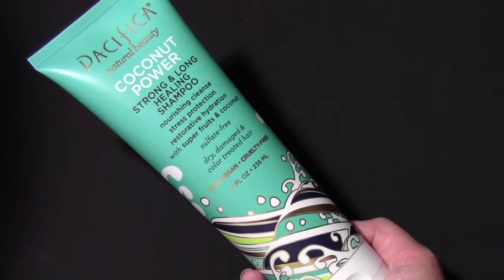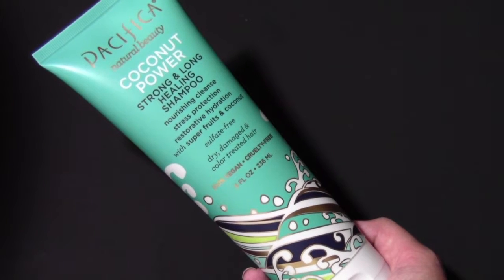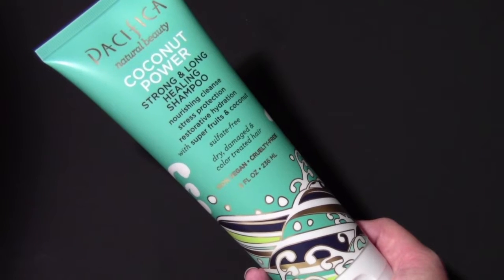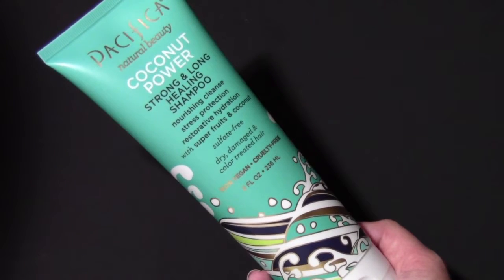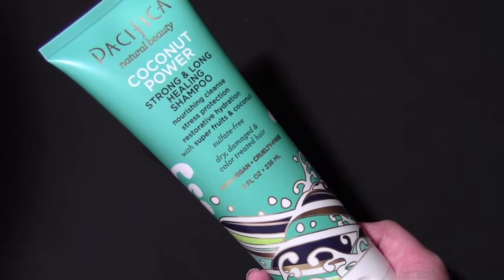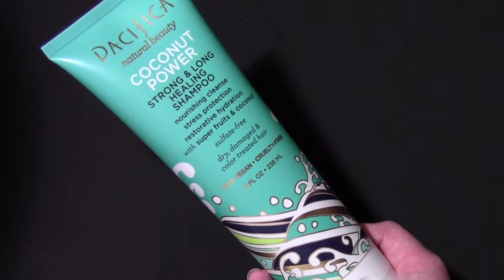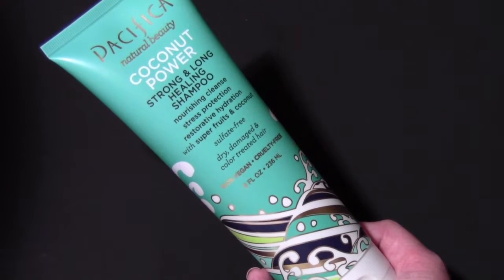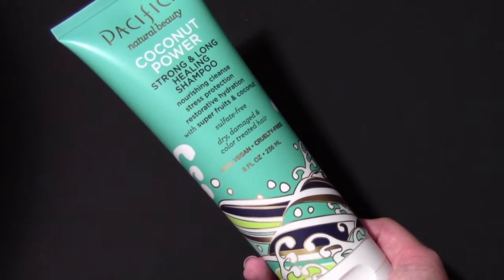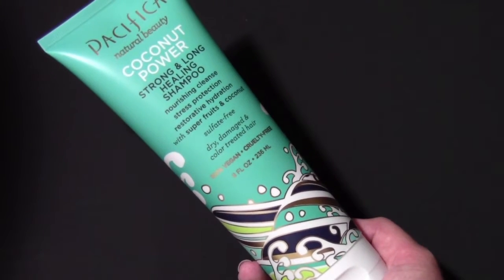This one that I have here is by Pacifica Natural Beauty. It's their Coconut Power Strong and Long Healing Shampoo. It says nourishing cleanse, stress protection, and restorative hydration. With super fruits and coconut, it's sulfate-free, it's for dry, damaged, and color-treated hair. It's also 100% vegan and it's cruelty-free.